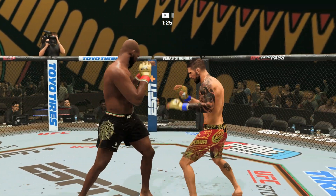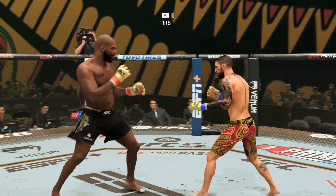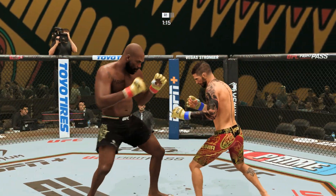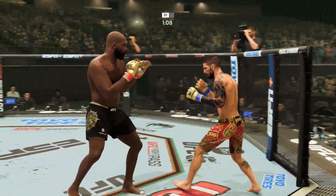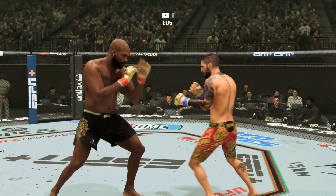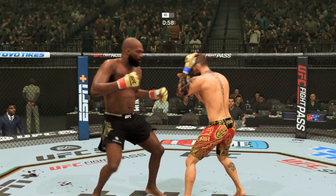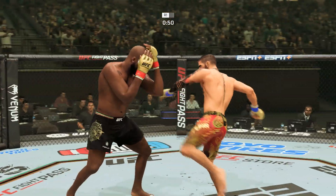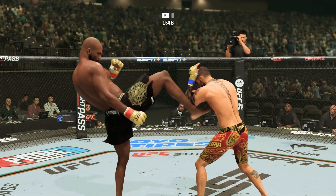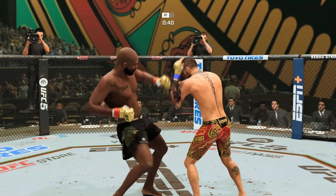And right now it's starting to show. Big strike lands — now he looks to try to chase down everything. Big left. This is tried and tested all the way. Big left hook there.